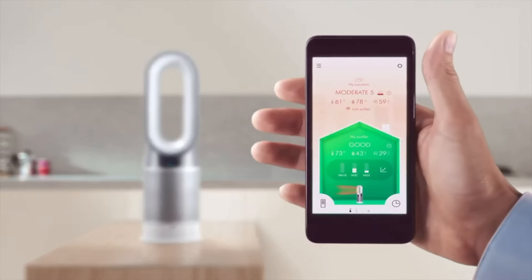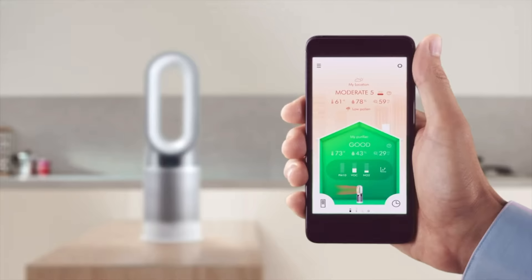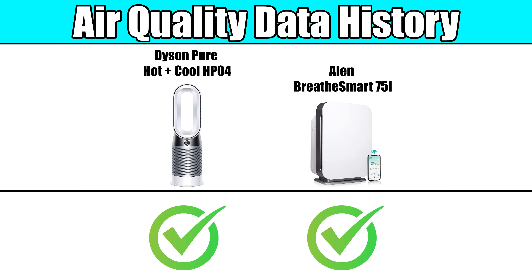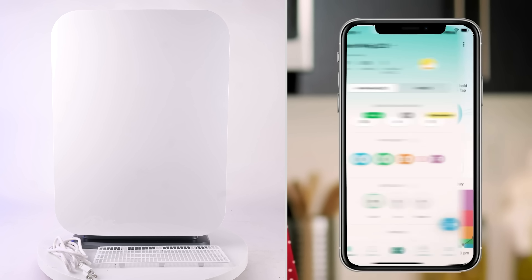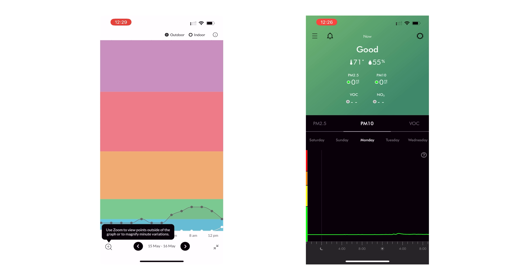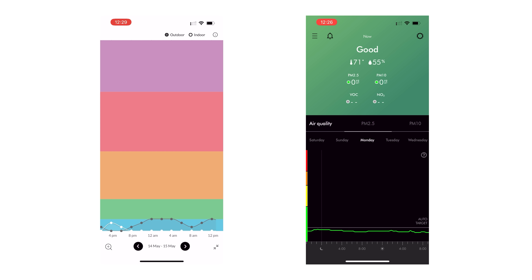Another very useful and rare feature that they both have is an app that provides air quality data history. So after cooking, having a party, or vacuuming or something, you can go to their app and find out how your air quality was impacted, how it was corrected, and how long it took to do so.